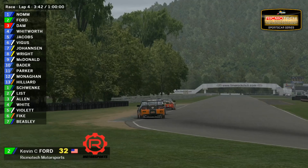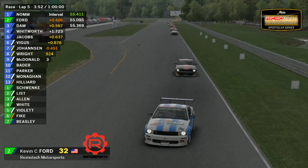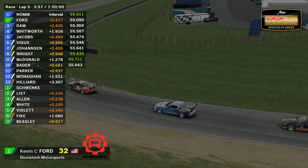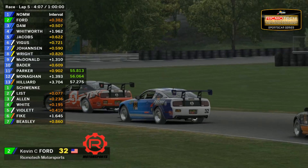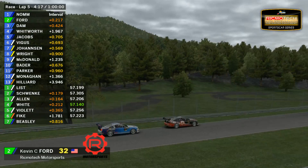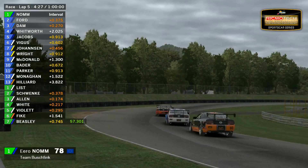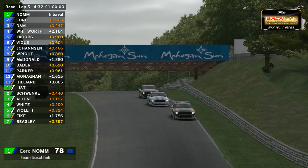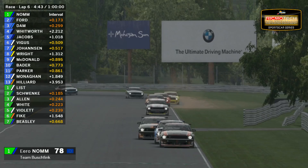Gap between them of only a couple of tenths. Here is your Mustang class — Aaron Nom still in the lead by about half a second, it looks like. Behind him, Mike Dam — half a second — and behind Kevin Ford. Your top three not separated by over a second — that's how close it is in the early stages. Aaron Nom runs a little bit wide through the only left-hander on the circuit. Kevin Ford starting to reel in your leader — really going for it, maybe thinking about a move. Brandon Whitworth is about two seconds behind this group, but your leaders are going to break away from the bunch.